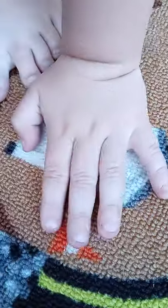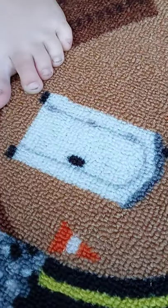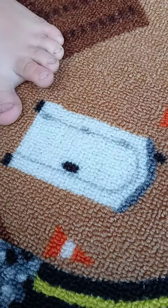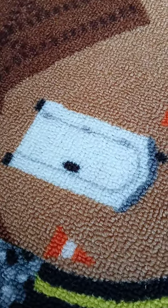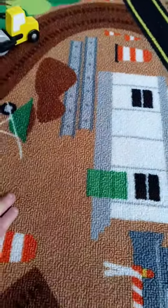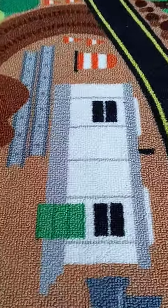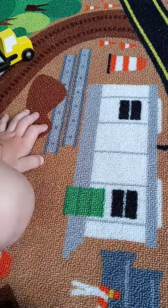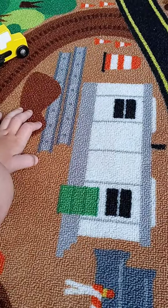Look, what is this? They even include — do you know what that is? It's a little port-a-potty. Isn't that silly? They have the trailer where they do their work. This is a trailer where the workmen go — the foreman, who's in charge at the construction site.